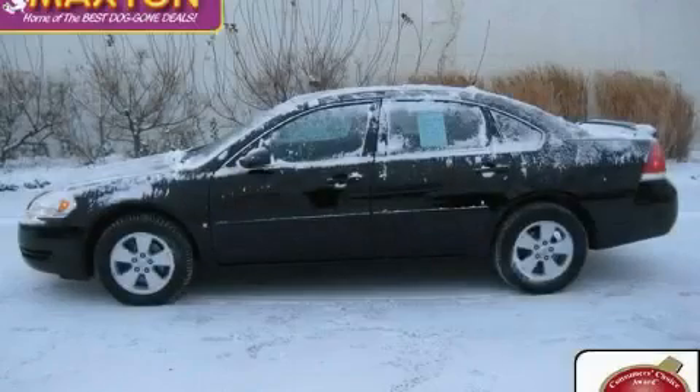This is a certified pre-owned 2007 Chevrolet Impala. More than just a ride, great engineering.